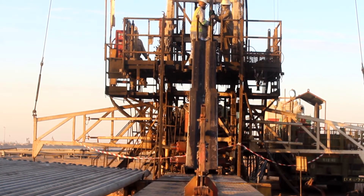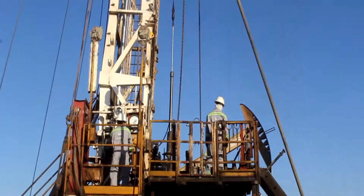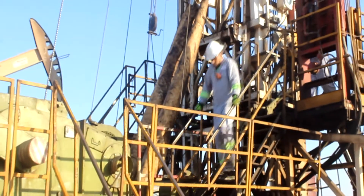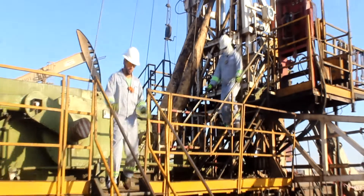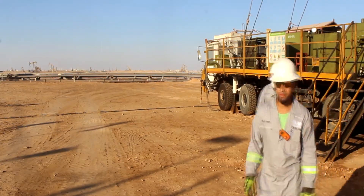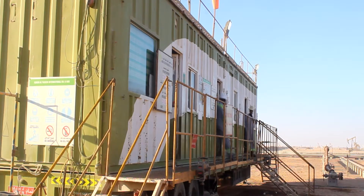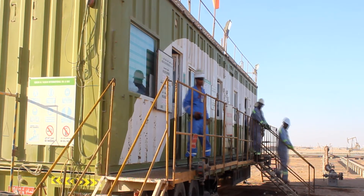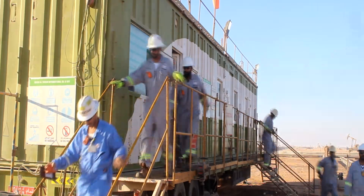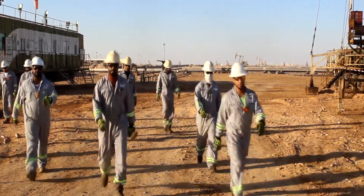If you're on the rig floor or another area, stop work immediately and check the wind direction by the windsocks. Proceed to the muster point station, which is in the opposite direction of the wind. Always go cross-wind and around the source. Be quick, but don't run.